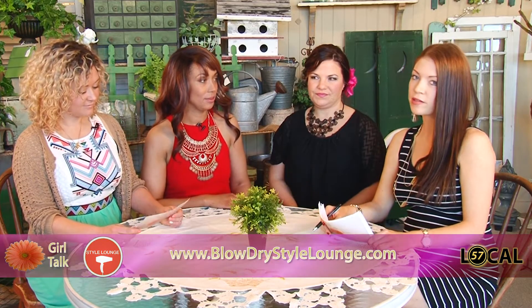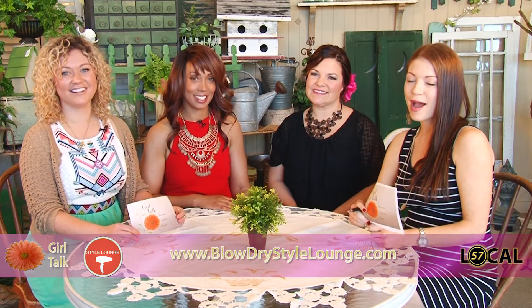These guys always have great things going on for brides, so make sure you call ahead and book some time and get over there. You can have a mimosa while you get ready — it's the best of all worlds. Thank you, ladies — Sasha and Candice from the Blow Dry Style Lounge. Make sure you go see them. We'll be back with more Girl Talk here at Odana Antiques after the break.